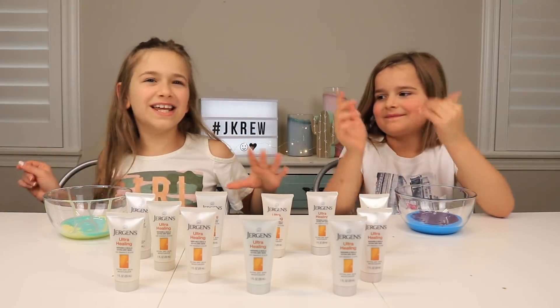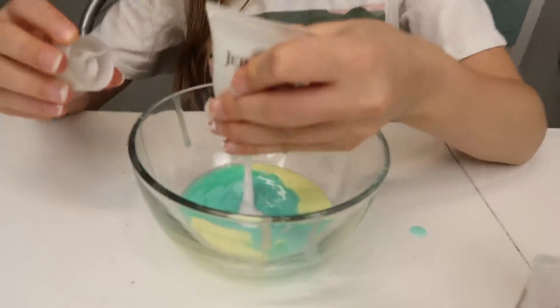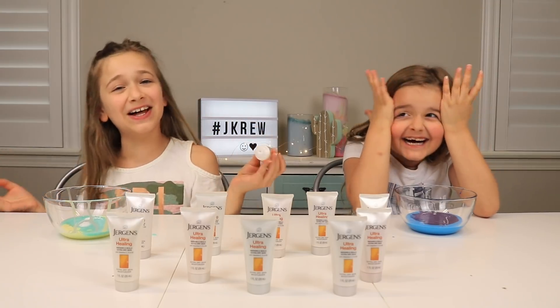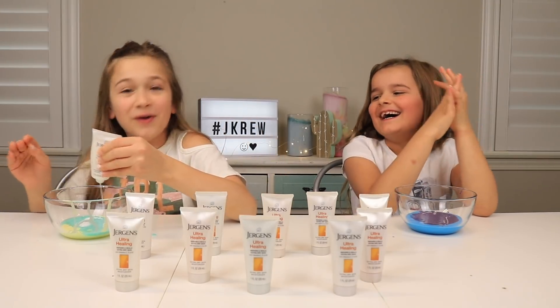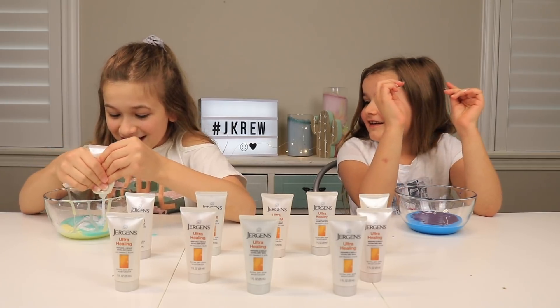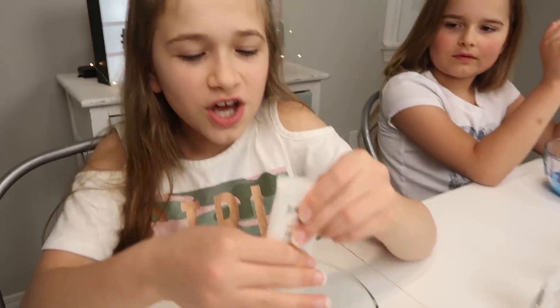My turn to choose and I'm feeling lucky. Let's go with this one. Lotion. I was feeling so lucky. She got a lotion already. At least it's not a lot of lotion, and when you mix lotion with slime it turns out soft, so it doesn't matter.